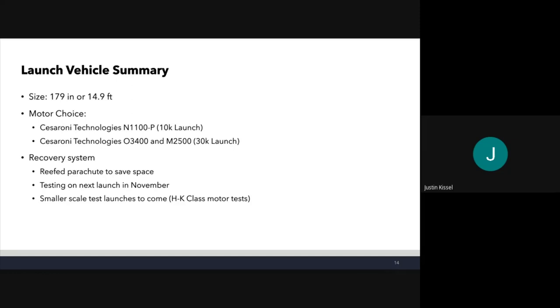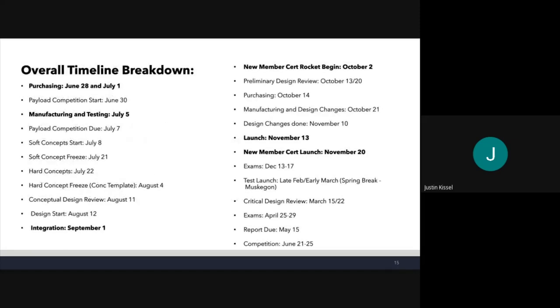For those new to motor classifications: each letter going up in the alphabet roughly doubles the amount of impulse, so A through roughly P is what we can use — an O is quite a bit bigger than an M. For our recovery system, we plan to use a reefed parachute in both the dart and the booster to save space. We're also going to be testing this on our launch of Booster Bear Next Generation on November 13th, and we plan to put reefing parachutes on smaller L1 or L2 certification rockets to see if it works at that size.